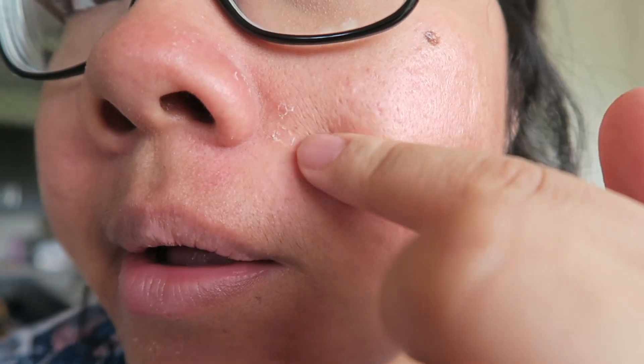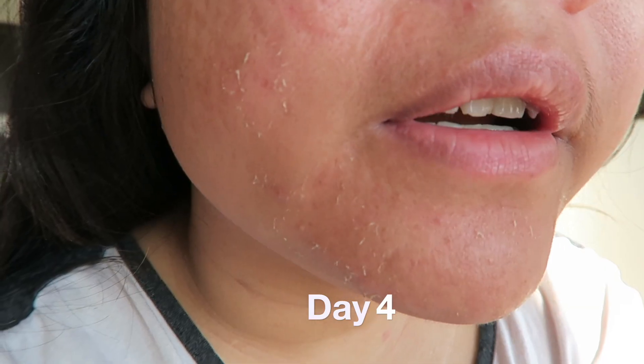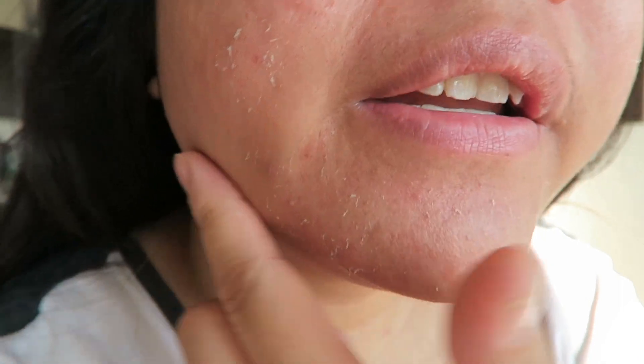Midday day three — I'm starting to notice it's starting to peel right over here, and some dryness, mostly on my nose. I put a little bit of that phyto corrective gel on it. I don't want to touch it too much; I'd rather have it be a natural peel. Day four — I'm starting to peel hardcore right in here.